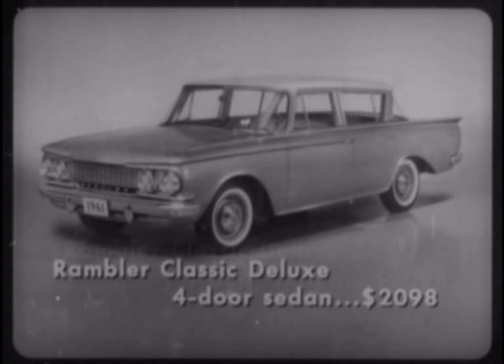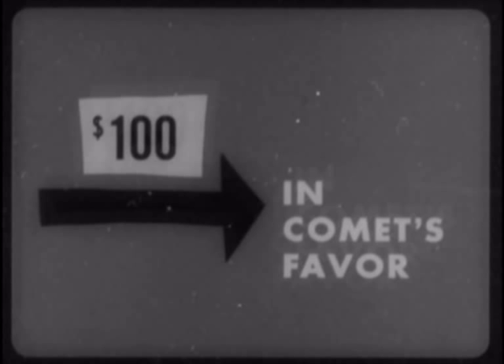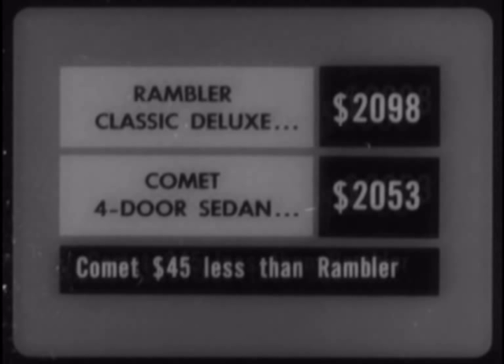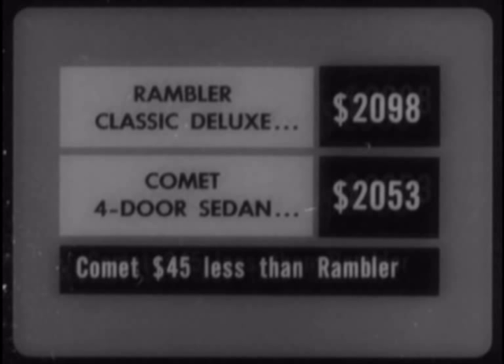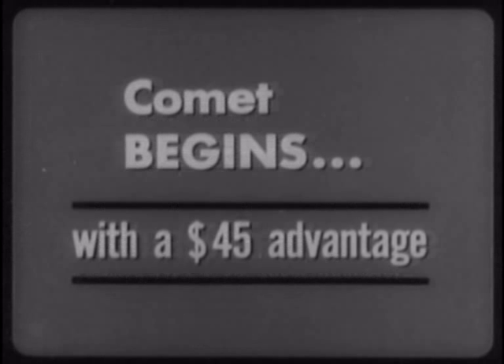That's a difference of exactly $100 in Comet's favor. For those who would just as soon have a two-door sedan, Comet's $100 price advantage is pure savings. However, comparing model for model, the Rambler Classic Deluxe is priced at $2,098, while the standard fully appointed Comet four-door sedan is priced at only $2,053. In other words, the Comet is still $45 less than the Rambler for the same body type.